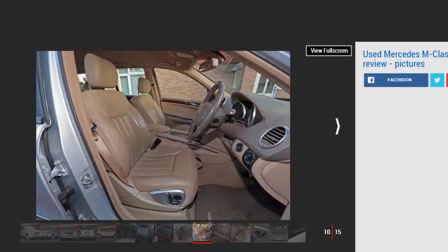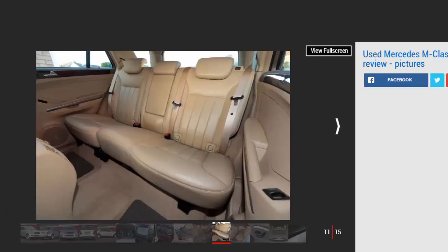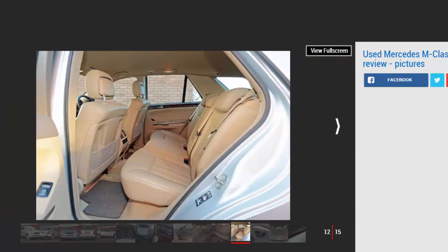There were three trim levels. Standard cars get climate and cruise control, folding mirrors, and powered windows. SE adds leather upholstery, electrically adjustable front seats, and posture trim. Sport brings bigger wheels and sportier seats and trim.